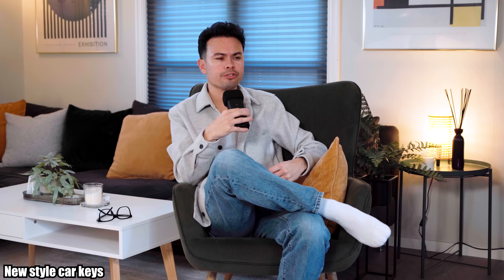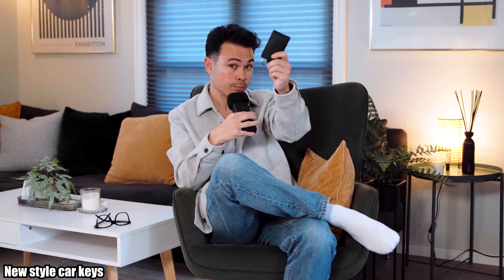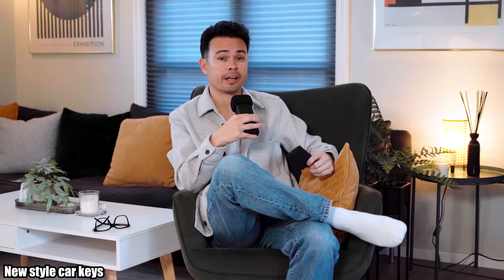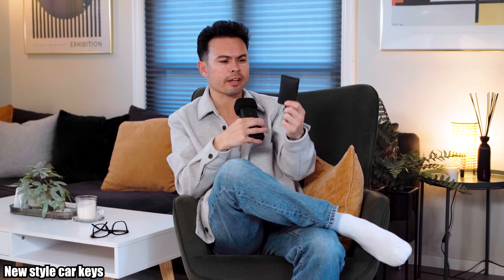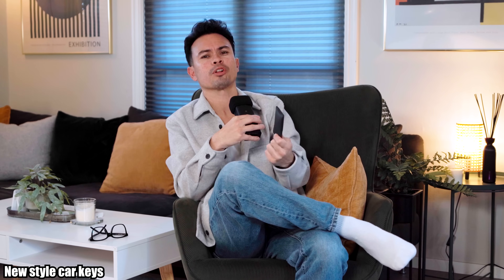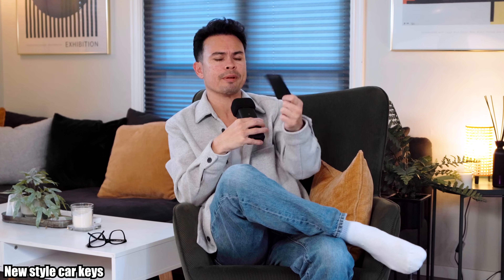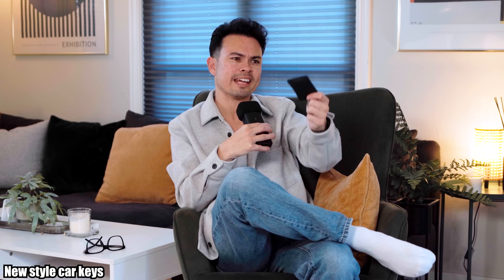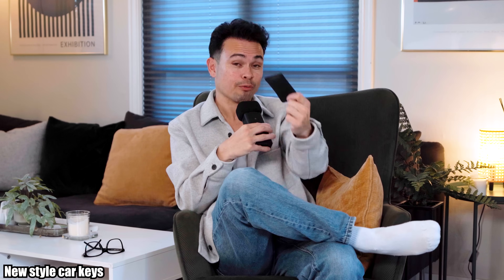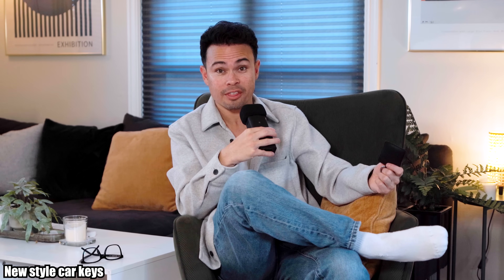Other cars have different solutions — there are so many ways to unlock a car now. A visitor I had over Christmas asked: what happened to the car key? Why not just use a normal car key with buttons? Why does everything have to be in so many different form factors and be so minimalistic that it takes away the actual function of the key, which is to unlock the car and start the vehicle?